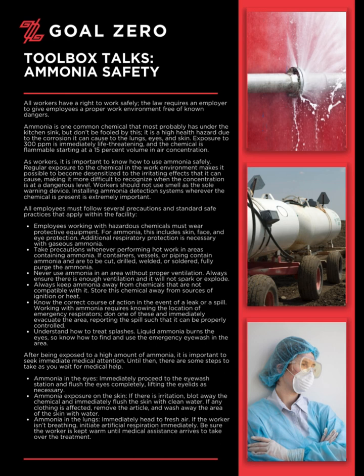As workers, it is important to know how to use ammonia safely. Regular exposure to the chemical in the work environment makes it possible to become desensitized to the irritating effects that it can cause, making it more difficult to recognize when the concentration is at a dangerous level. Workers should not use smell as the sole warning device. Installing ammonia detection systems wherever the chemical is present is extremely important.